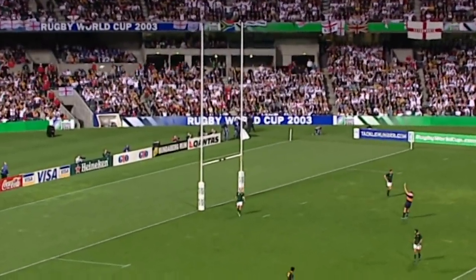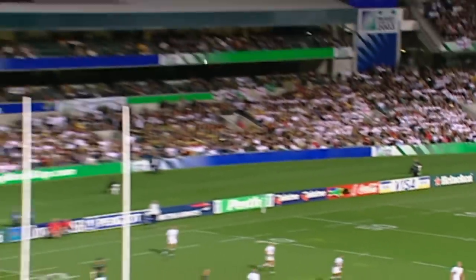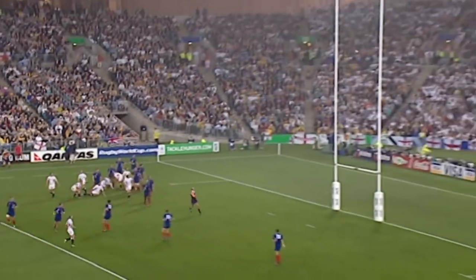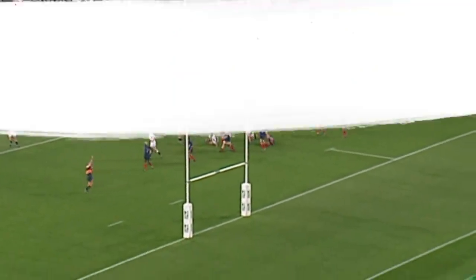Another drop-goal attempt. Johnny on the spot. How easy does he make that look? England must hold on here. Wilkinson, another right foot drop-kick. He's second in the match. And it's England in the lead. How good is Johnny Wilkinson off the right foot?